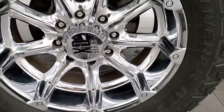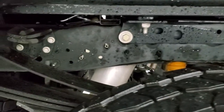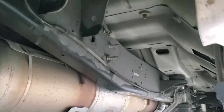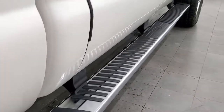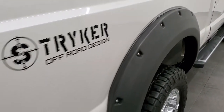Back rim is in excellent shape as well, and the back tires have just as much tread as the front tires. Frame and underbody is exceptionally clean. It has all the remaining factory exhaust and everything is very nice under here. Cab corners and lower rockers are perfect, and you do get the factory chrome step bars that are in very nice shape as well.